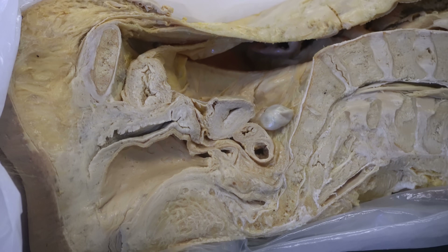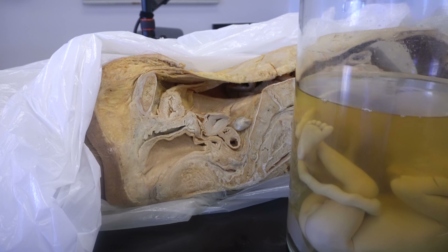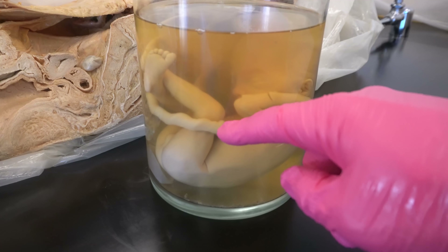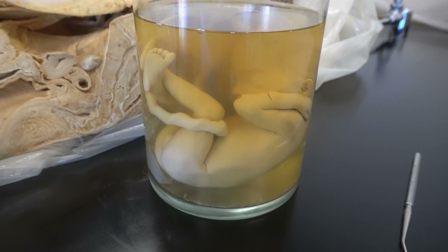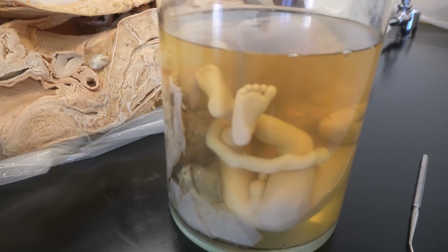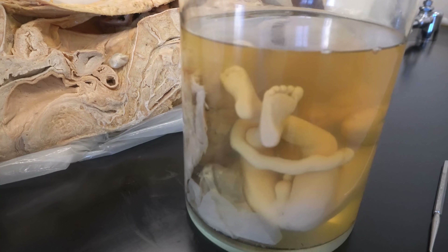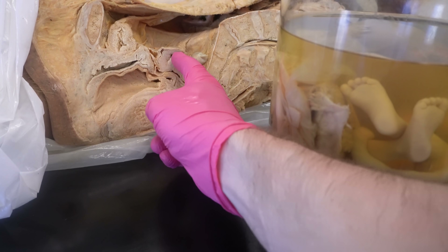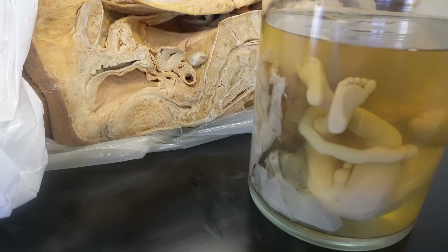As I zoom out, I'll bring the fetus into frame — this little guy has educated thousands of students. You can see the really well-developed umbilical cord, and if I continue to rotate, you can see this is a male fetus. This tissue over here is essentially what's left of the placenta. What's so remarkable is when we compare to the size of the uterus — the amazing changes that the female body goes through to accommodate life is such an amazing process. Hopefully that gives you a new perspective on the development of life through human anatomy.